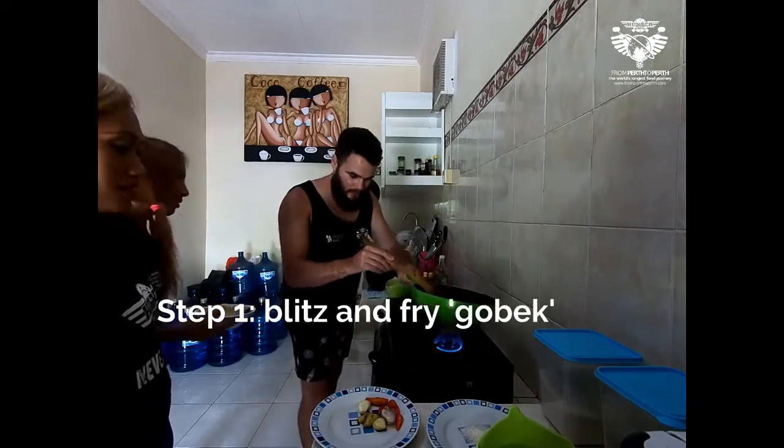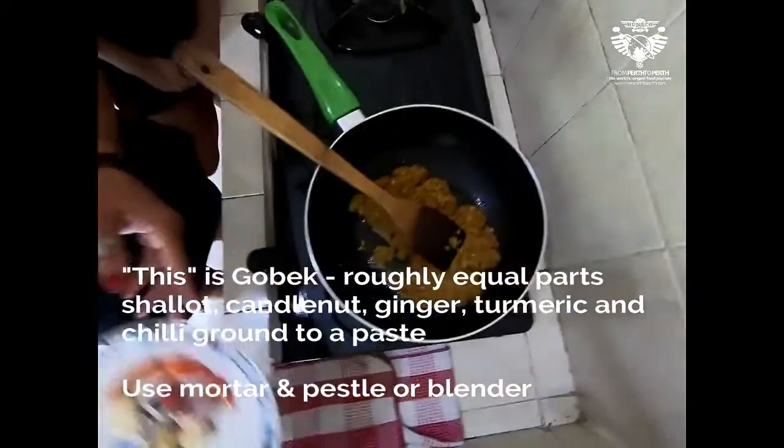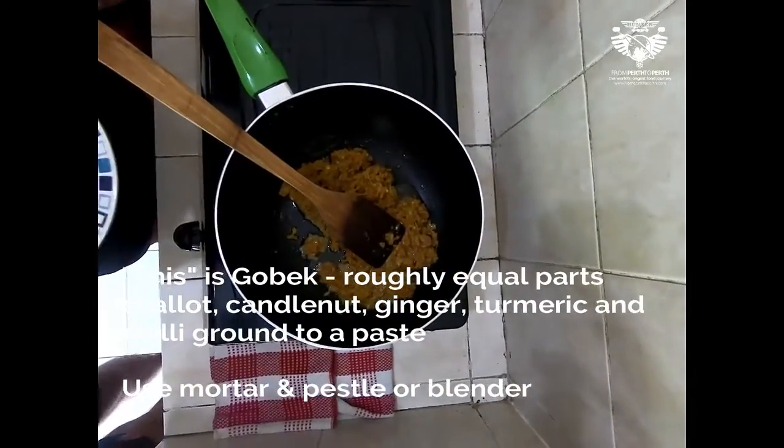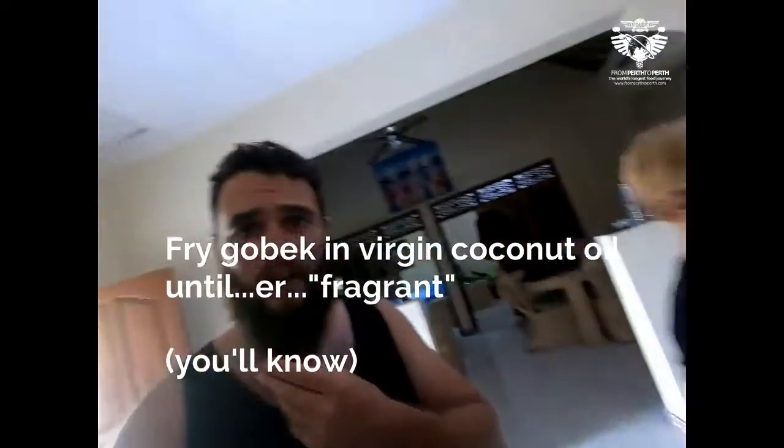Alice was busy pounding away at all this. What have we got in there frying off? Oh my god! That smell just smashed me in the face.